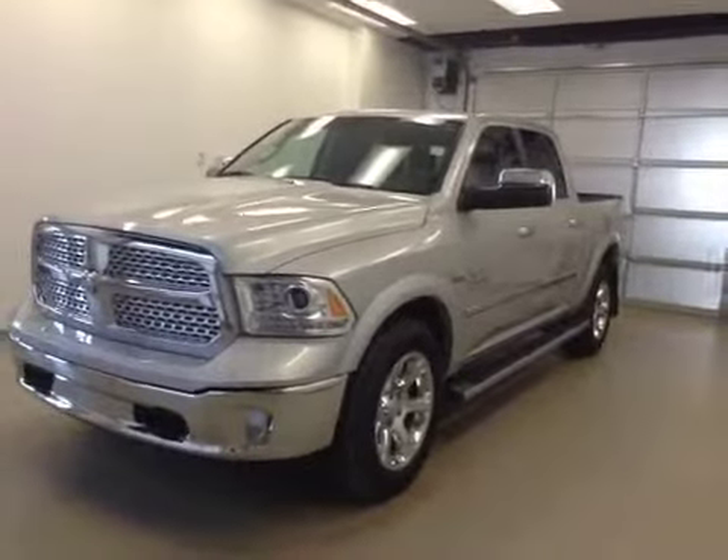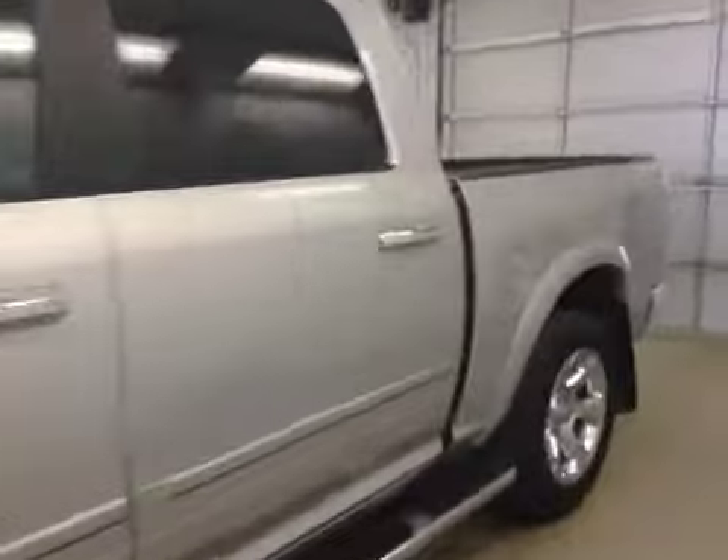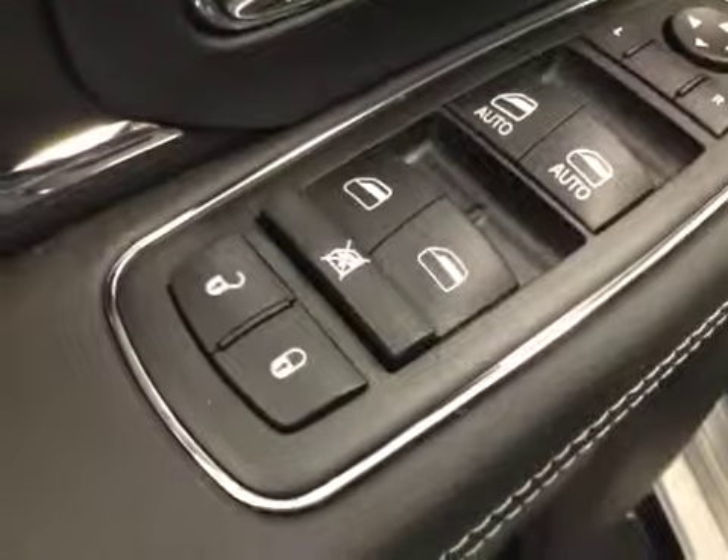This is stock number A41647, a 2014 Dodge Ram 1500 crew cab, four-wheel drive. Exterior color is silver. Here are your options.